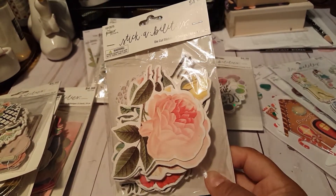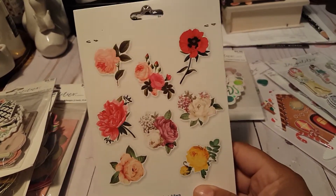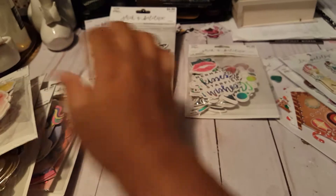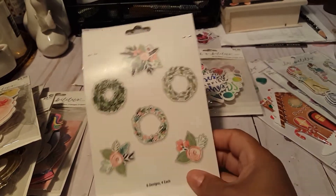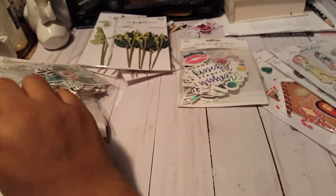I got these flowers — I love flowers. So these are some roses and different types of flowers here. You get three of each and there are, I believe, eight designs in all of these. And then you get these ones here — look at how cute these are! The colors are just beautiful.